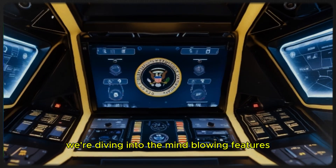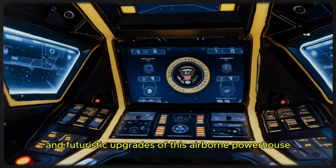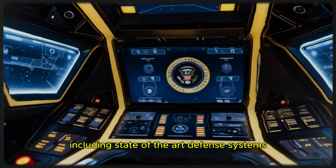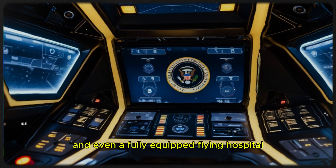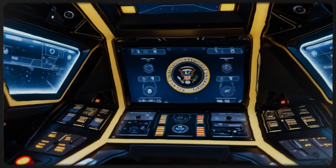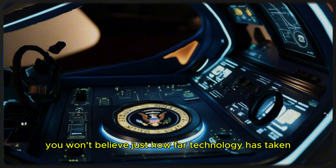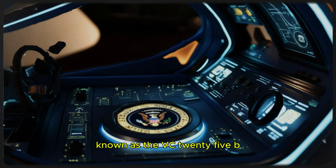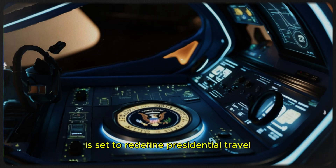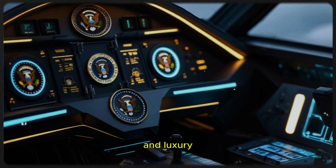In this video we're diving into the mind-blowing features and futuristic upgrades of this airborne powerhouse, including state-of-the-art defense systems, a private presidential suite fit for royalty, and even a fully equipped flying hospital. The newest version of Air Force One, known as the VC-25B, is set to redefine presidential travel, combining cutting-edge technology with unparalleled security and luxury.